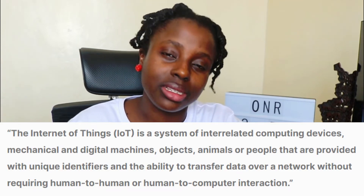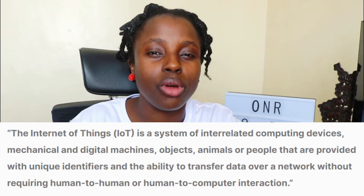LoRaWAN is able to transmit data very far — farther than even what Wi-Fi can do, farther than even what Bluetooth can do. LoRaWAN is usually used mostly with IoT, the Internet of Things. IoT are basically devices or gadgets that use the internet and are still able to collect data. Let me give you an example.